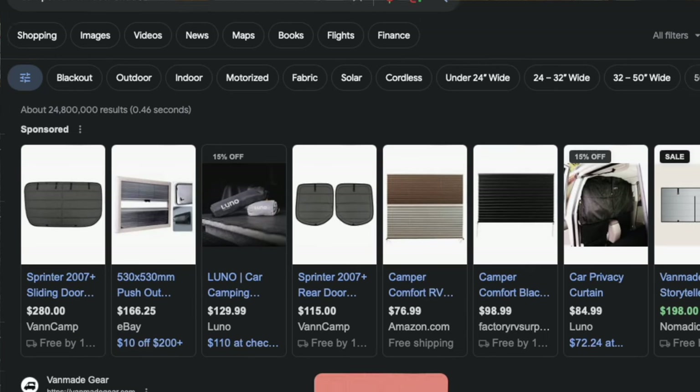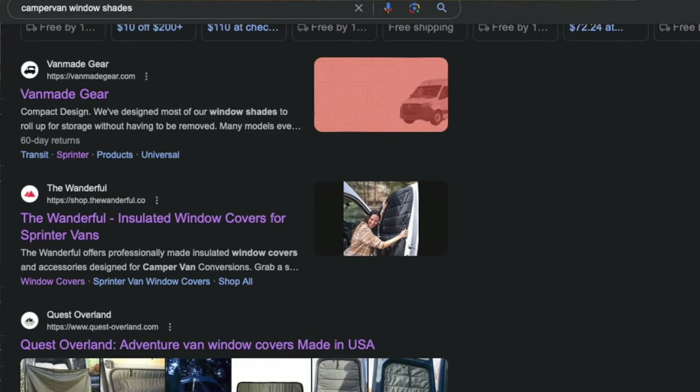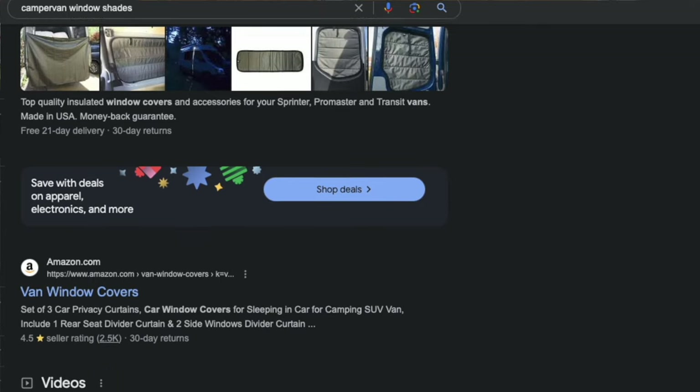To start, I'm going to highlight four companies that come up at the top of Google search for these kinds of shades. I haven't found a single company that doesn't promise thermal benefits, so I'm highlighting these four just because they come up on top. To be clear, I've actually ordered from three of these companies when making vans for customers, and they've always made a really good, well-fitting product. The workmanship is fantastic — it's only the bogus marketing that's the thorn in my side.